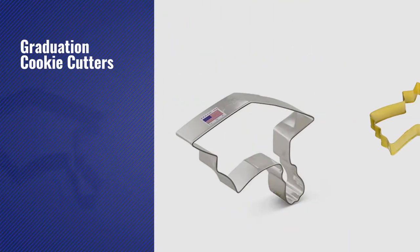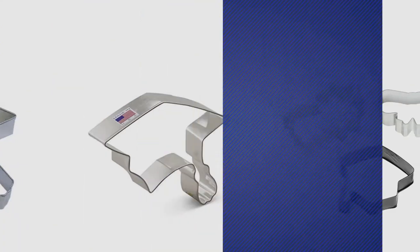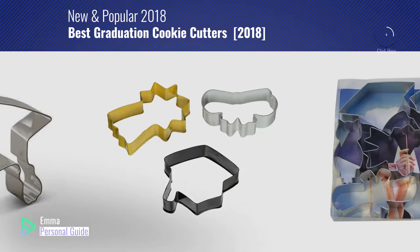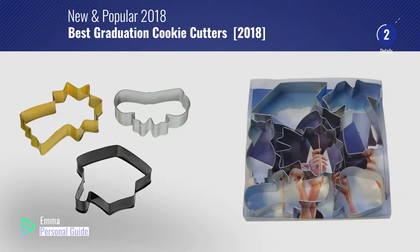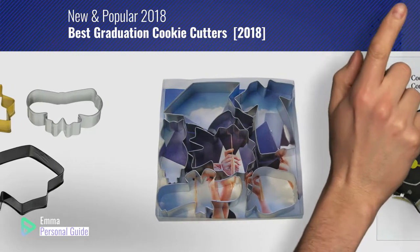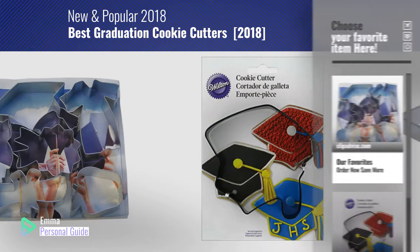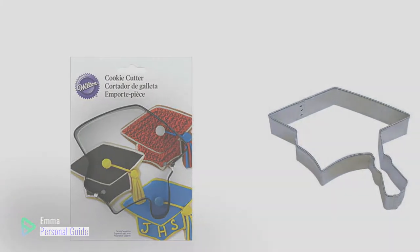If you're looking for graduation cookie cutters, this video is for you. My name is Emma, your personal guide — welcome to our channel. At any time you can click this circle in the corner and get more info and real-time deals on your favorite products. Ready? Let's start.